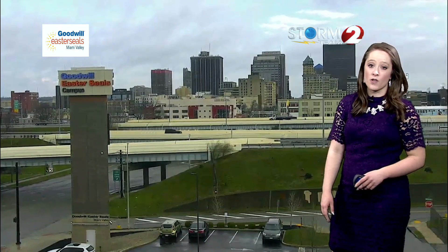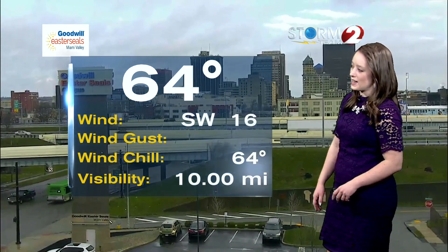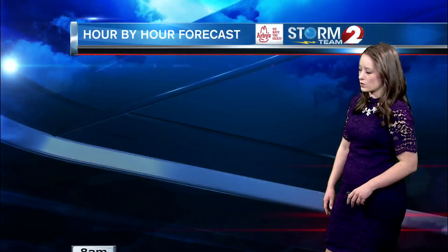There is still some high water on the roadways in spots. Our Google Auto Action camera shows 64 degrees with a southwest wind right now in Dayton, around 16 miles per hour.